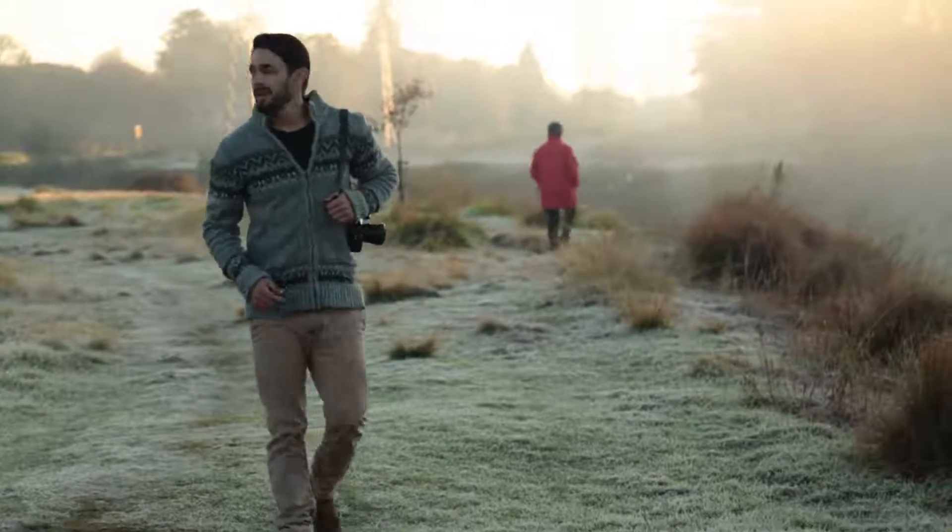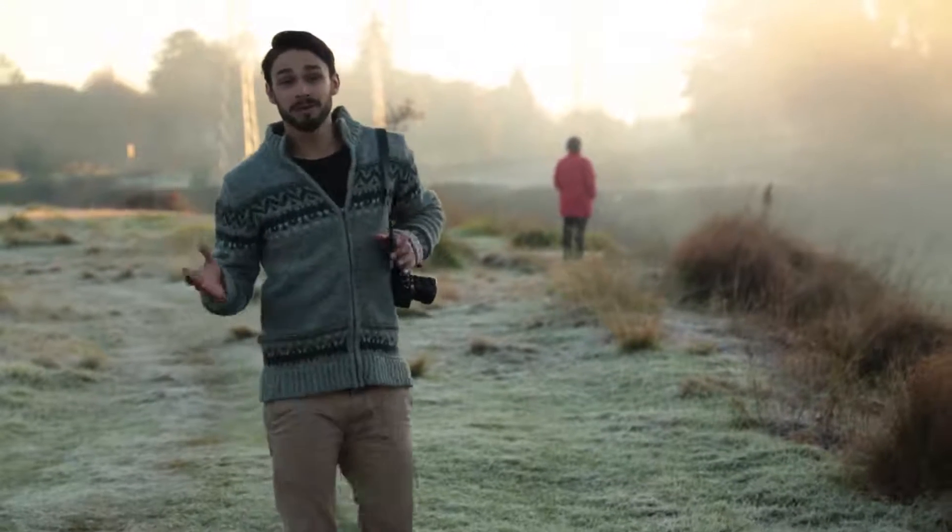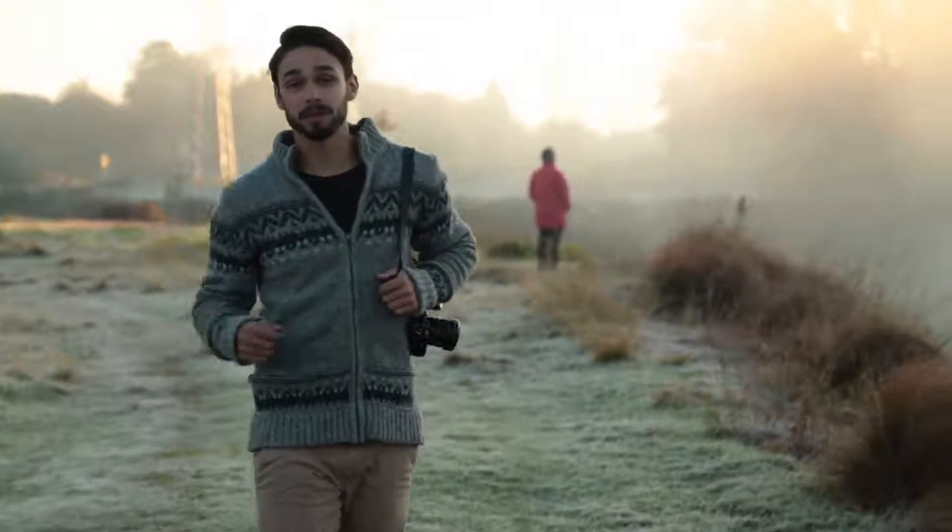This morning I'm in Delta Park and as you might be able to tell from the dog walkers and cyclists behind me, this is one of Johannesburg's most well-loved and well-used public spaces. Now this over here is the Bromfontein Spruit, and the interesting thing about Johannesburg is that it's the biggest city in the world that's not built on a major water source.